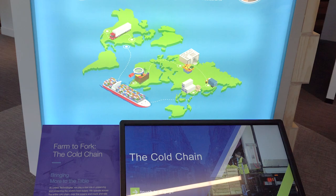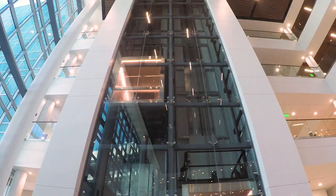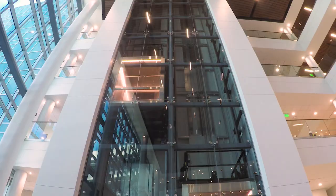In most of our buildings we spend a lot of time hiding what actually makes the building work. In this building it was the total opposite — our goal was to really display them for everyone to see.